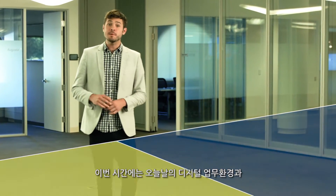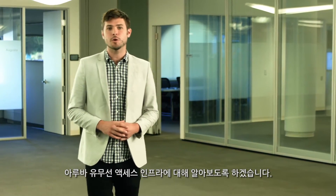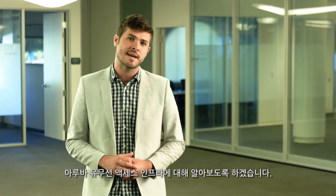Hi, welcome to Pulse. We're talking about today's digital workplace and how you can get there with Aruba's wired and wireless access infrastructure.